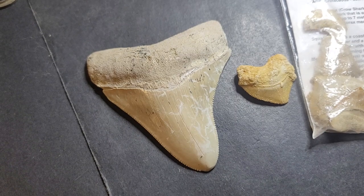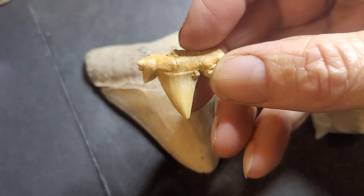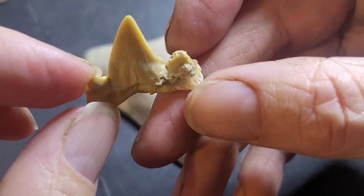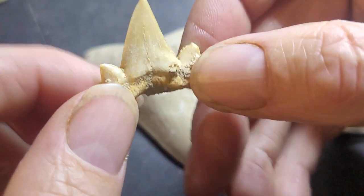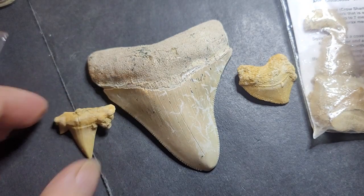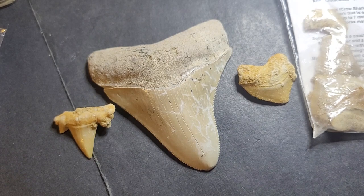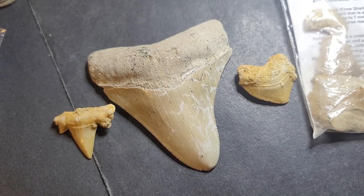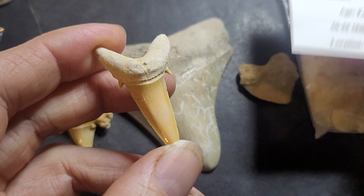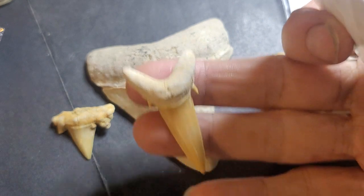These shark teeth are actually a lot smaller. Here we have a Lamna — also from Morocco — and these have cuspids on the sides. As you can see it's also pretty cracked and there hasn't been much mineralization. Then we have some other shark teeth that are a bit bigger, also from Morocco. It's easy to get shark teeth from Morocco because they're quite common.